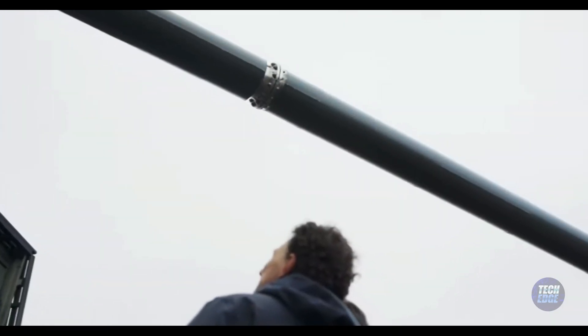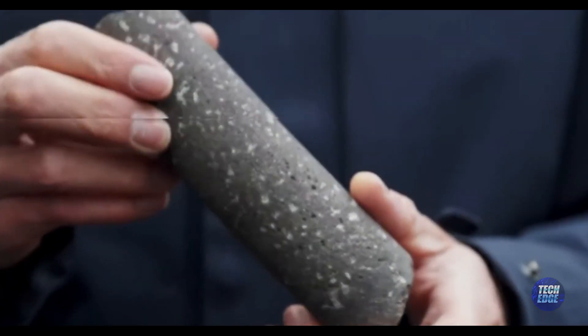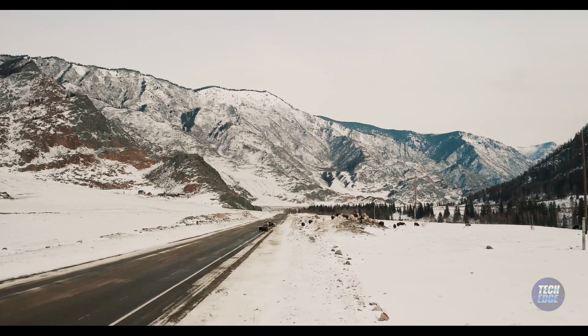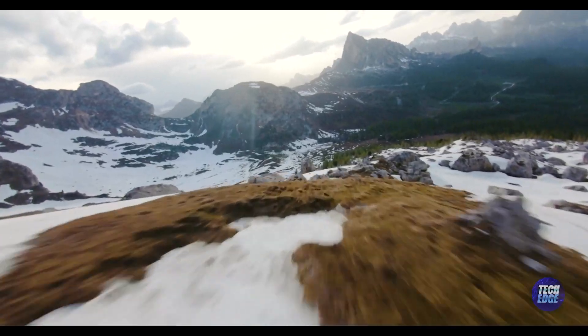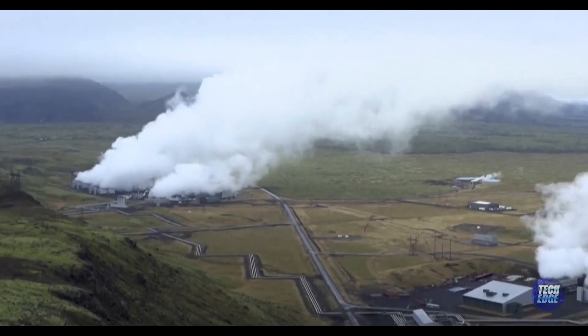These volcanic rocks are perfect for the CarbFix method — a clever way to store carbon deep in the ground. When Orca takes carbon from the air, they need a place to put it so it doesn't go back into the atmosphere. Storing carbon underground can be done at massive scale. It is really reliable to store that carbon two, three, four kilometers underground, where it can stay for millions of years and be safely and securely monitored so we know exactly where it is. Iceland has everything Orca needs: the right kind of energy and the perfect rock.